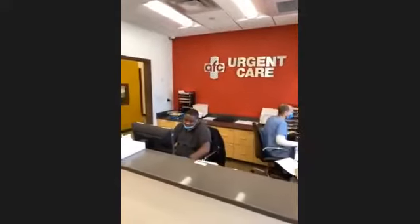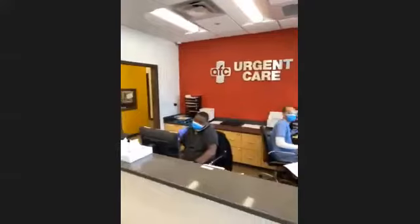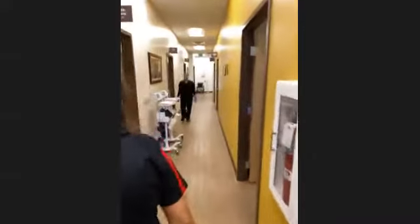Can you take us through your facility here? I'm kind of curious to see what this looks like. So this is our front desk, this is our team over here. Ryan and Kato. And then we're going to go in — this is the inside of our center.